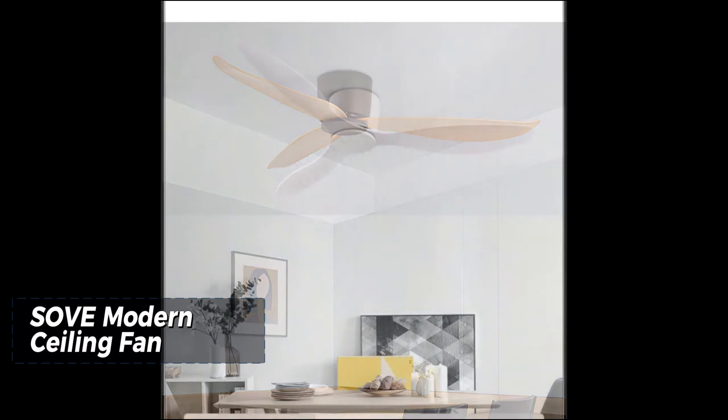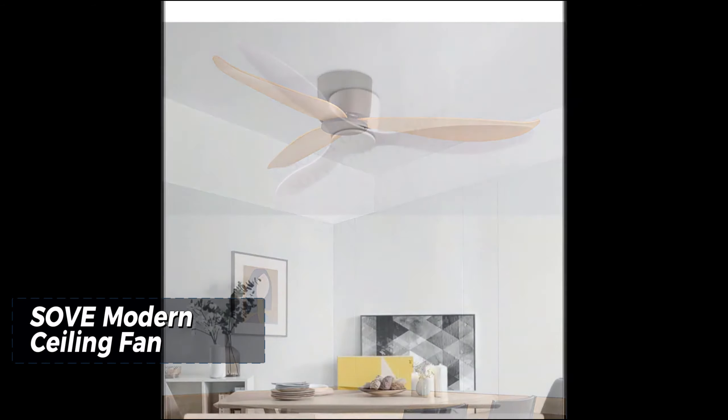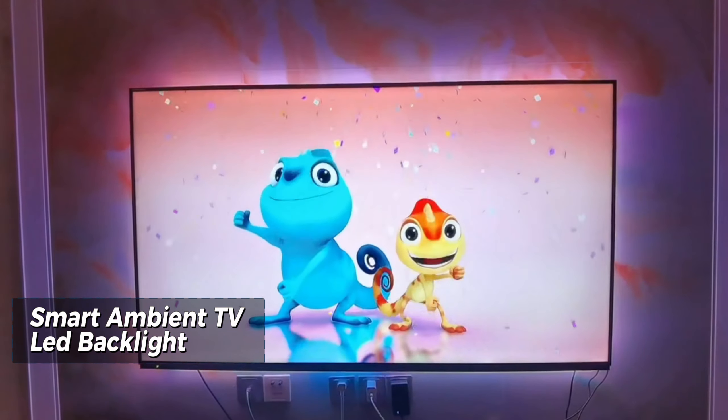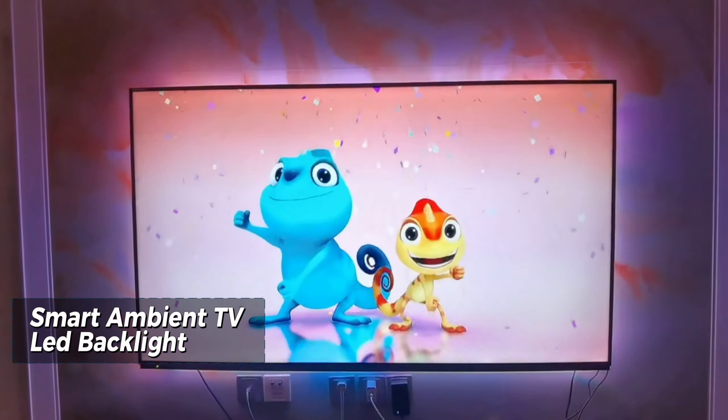Now let's talk about smart heating solutions with the National One-to-A Smart Thermostat 220V. This thermostat is a game changer for those cold winter days. Compatible with gas boilers and equipped with Wi-Fi connectivity, it allows you to control your home's temperature remotely using your smartphone. The best part: it works seamlessly with Alexa and Google Assistant, making it a breeze to adjust the temperature with just your voice.